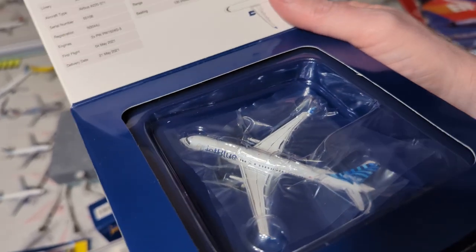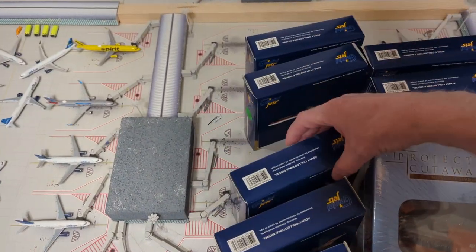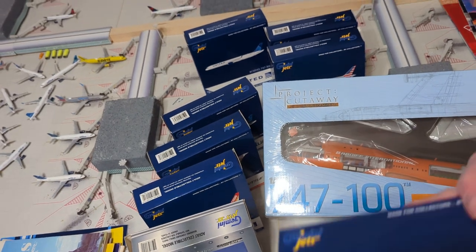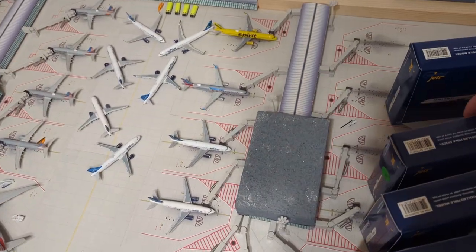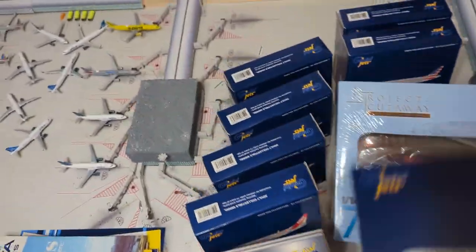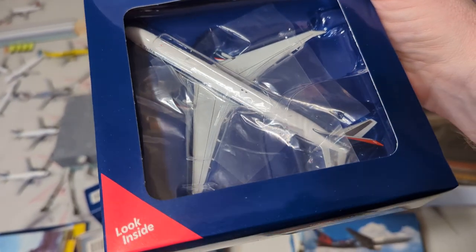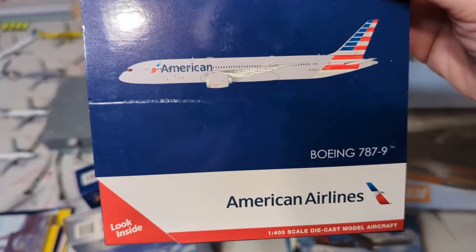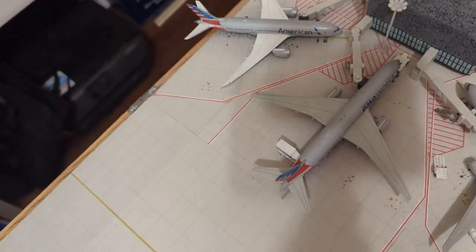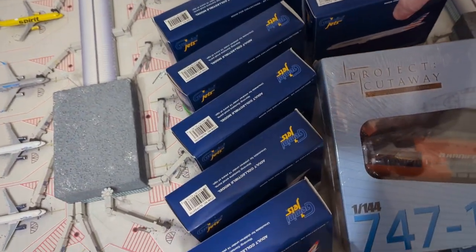The JetBlue A220 — the wing flex really wasn't that bad, this is actually a really nice model. Then we have the updated Trump 757, the updated livery. Then we have the United 753 — must have. Then we have the Delta 764 — very beautiful model. Then we have the American 789. I already have the 788, so I definitely needed to get the 789. This is in the updated JC mold so it doesn't have the crazy wing flex.